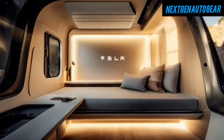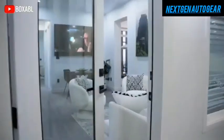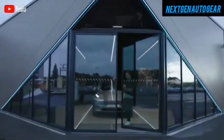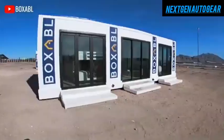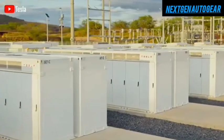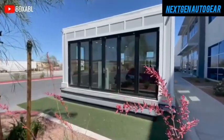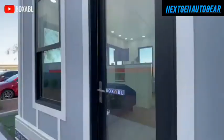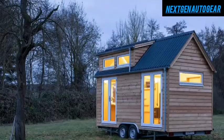But how is this even possible? The answer lies in Tesla's revolutionary manufacturing process, which applies the same automation and efficiency principles that transformed its vehicle production lines. Yet the biggest question remains: if the house is this affordable, what about the land to place it on? Surprisingly, Tesla has developed an innovative approach that eliminates the need for traditional land purchases. But what exactly is the Tesla Tiny House 2025? Where can it be placed without buying land? And how did Tesla solve the land cost problem?